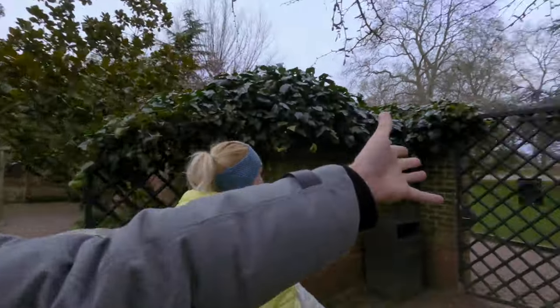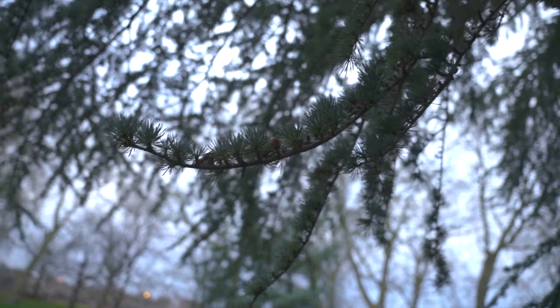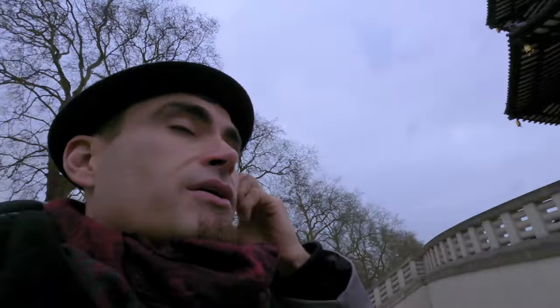Anyway, now we're going this way. What shall we find? Who knows? Here we are somewhere — still in Battersea, obviously. Still hearing the birds. But look at this.